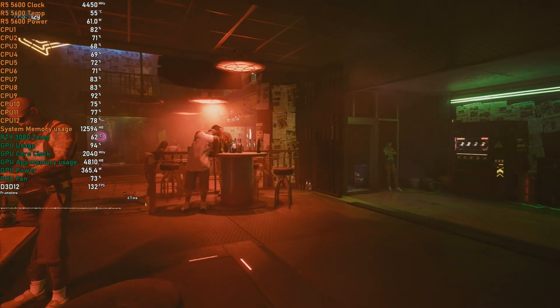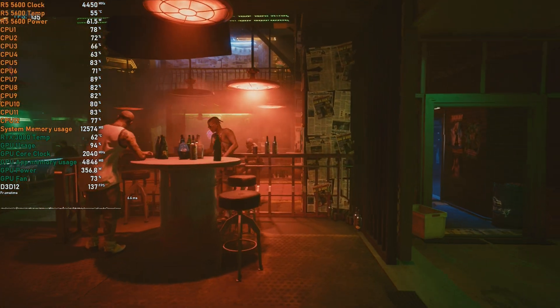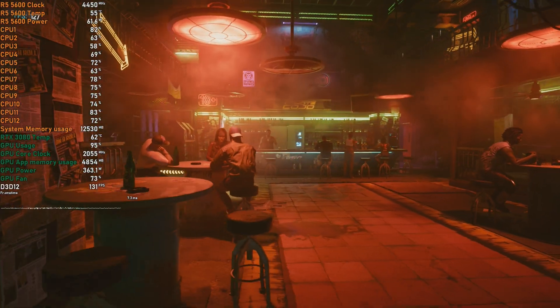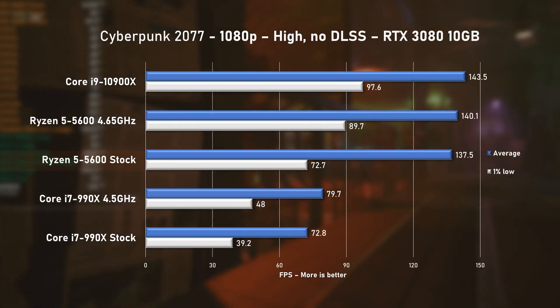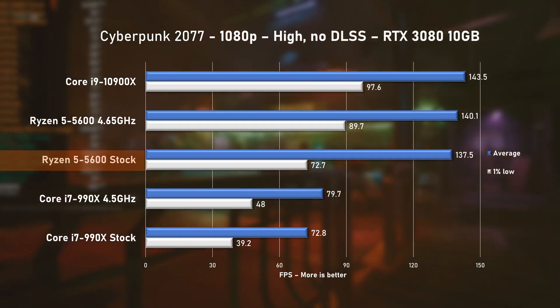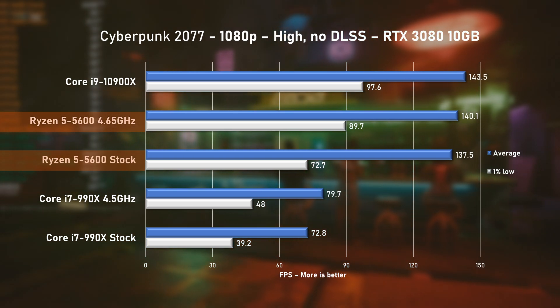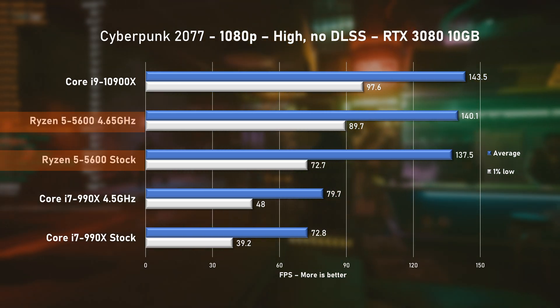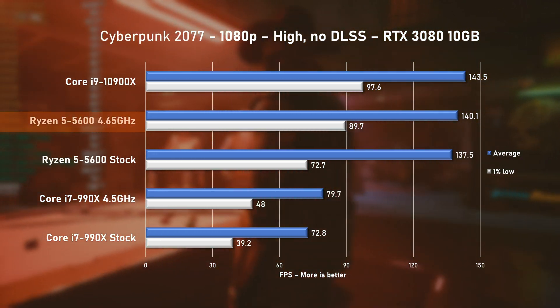Last game tested was of course Cyberpunk 2077. Are you all excited for the upcoming Phantom Liberty expansion? Let me know in the comments down below. At high settings with no DLSS, the 5600 achieved 137 FPS on average at stock speed, and overclocking provided a very nice increase to 1% lows. Overall though, the 10900X remains on top, but only just.